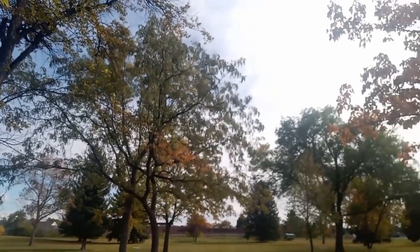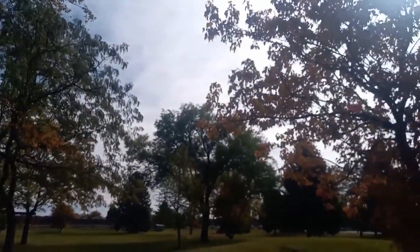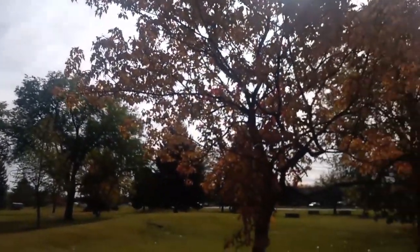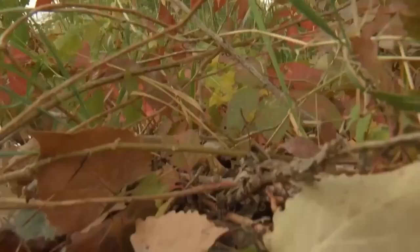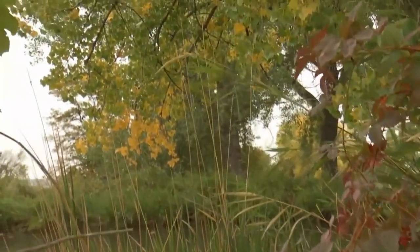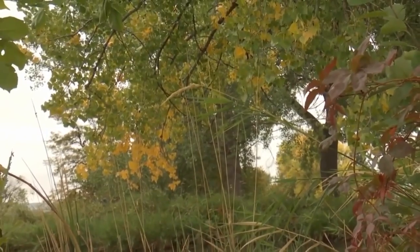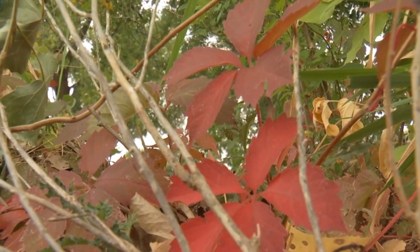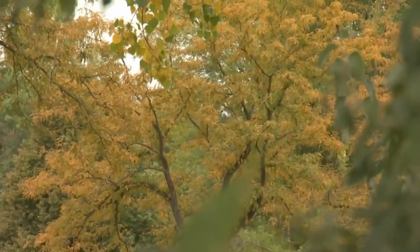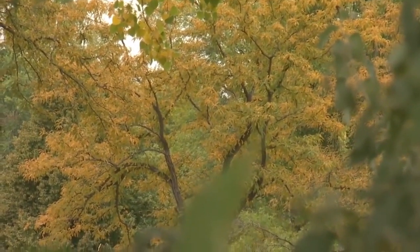There's a wide range of fall colors here in Billings, but what trees tend to have the prettiest leaves? That's kind of a subjective question — it depends on what colors you like. Some trees are more known for their colors, like the scarlet oaks and the maples. They tend to have those nice vibrant red colors. Others have more orange and some have more yellow. It just kind of depends on the species.